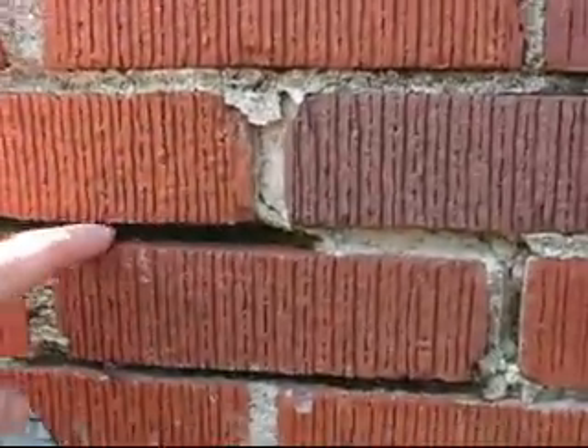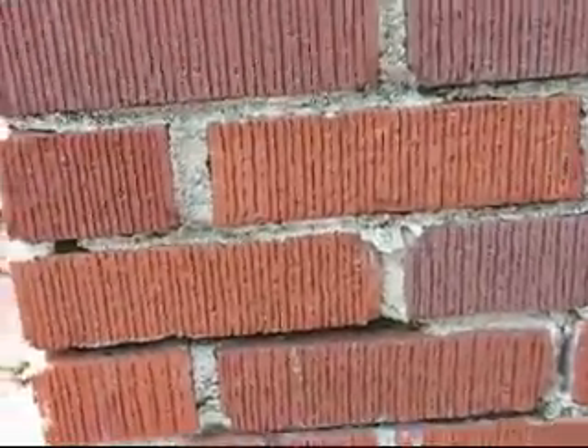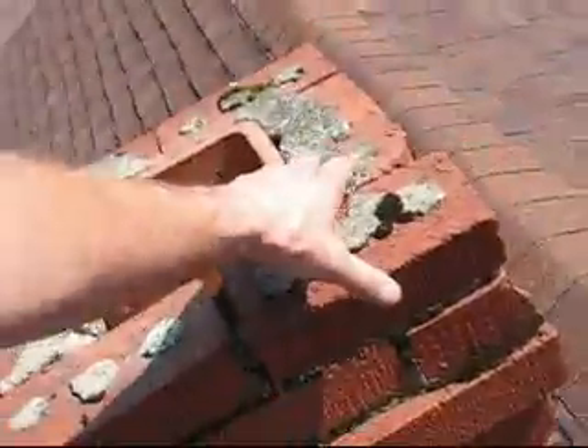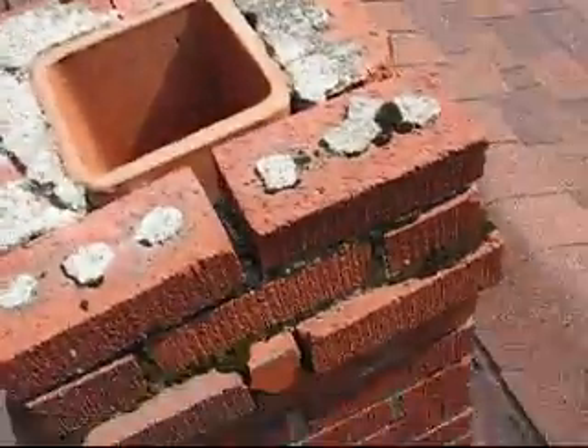Back over on this side, some of the mortar has eroded away. Definitely going to recommend some improvement on this one — definitely need some repointing of the mortar. Thanks, bye.